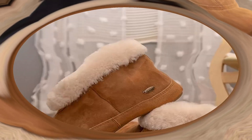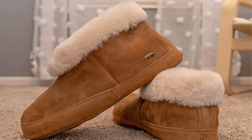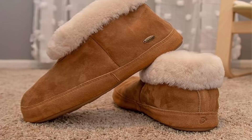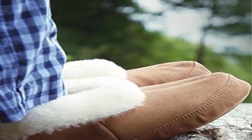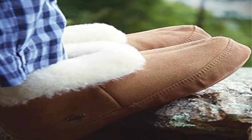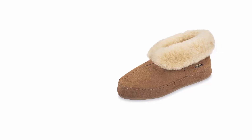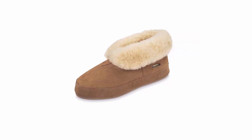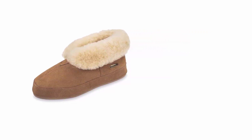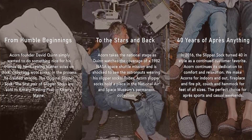Premium sheepskin exterior: crafted from genuine sheepskin, these stylish slippers for men combine a luxurious look with durability, ensuring long-lasting wear for both casual and relaxing occasions. These slippers may feel snug at first but will mold to your feet for a customized fit. Order your usual size for best results and enjoy unparalleled comfort with every step.